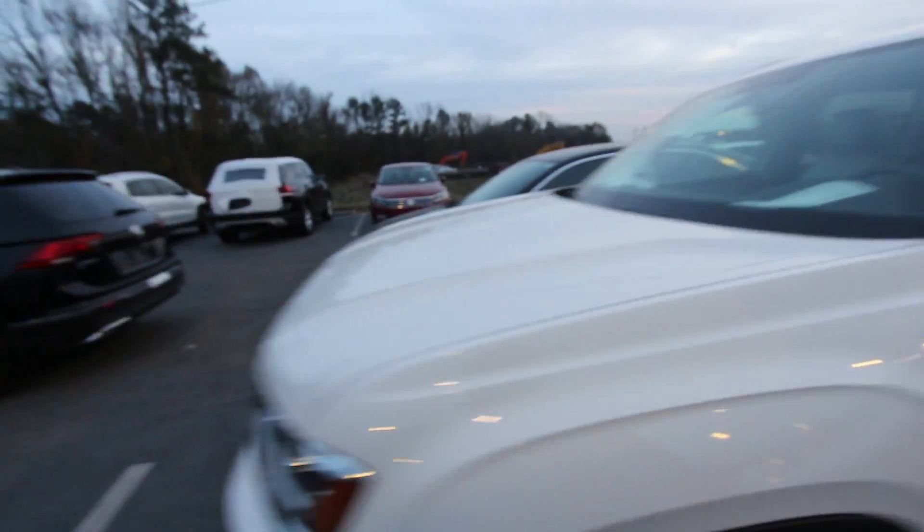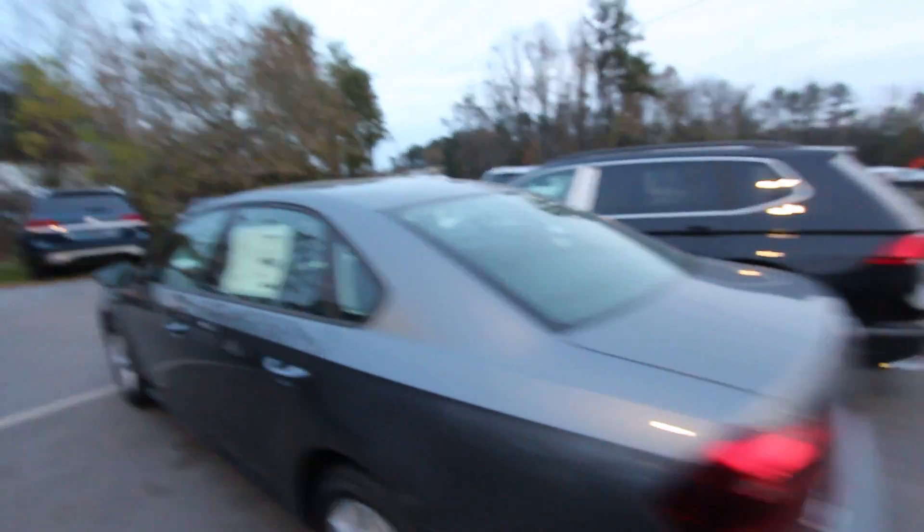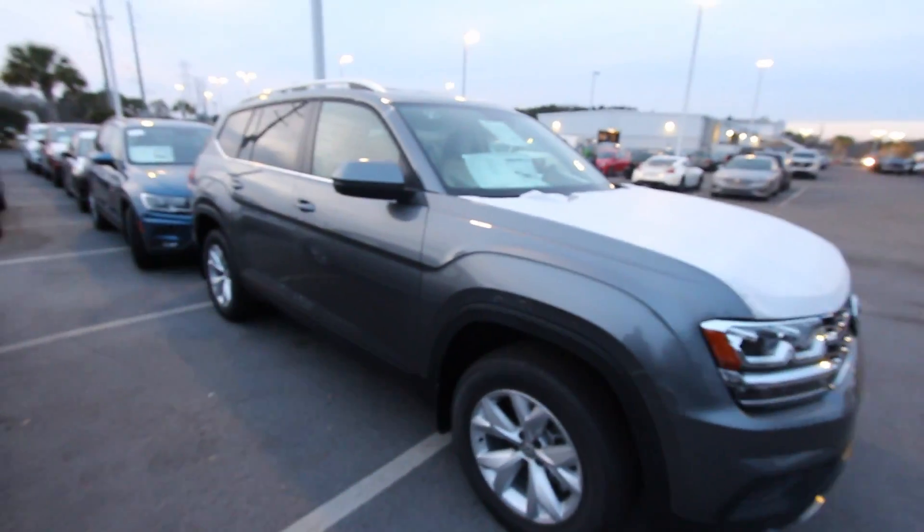That's about it on looking at this R-Line before it gets cleaned up. Once it's all cleaned up, we'll definitely see what we can do about making a nice in-depth video.